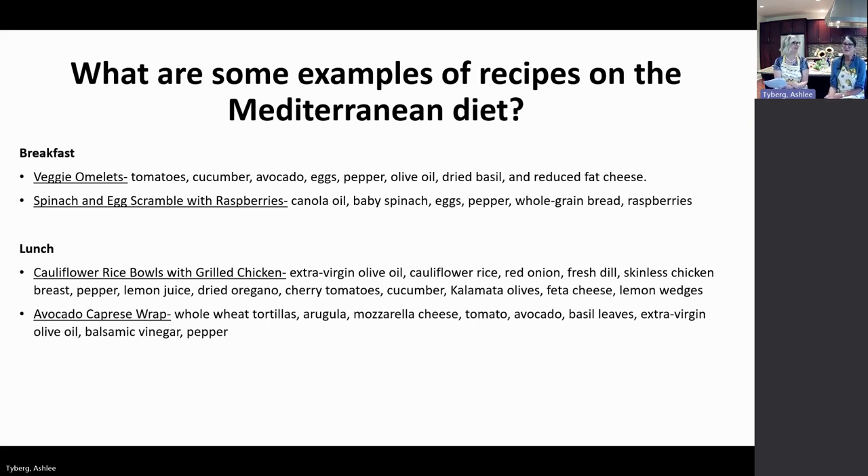A spinach and egg scramble with a side of raspberries is another great breakfast option. Incorporating egg into a rice dish with vegetables holds things together, and it's okay to have leftovers for breakfast. Quiche is another option — make it yourself with skim milk, eggs, a little cheese, and incorporate spinach or cauliflower, where you control all the ingredients.